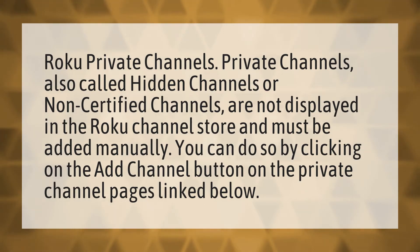Roku Private Channels. Private channels, also called hidden channels or non-certified channels, are not displayed in the Roku Channel store and must be added manually. You can do so by clicking on the add channel button on the private channel pages linked below.